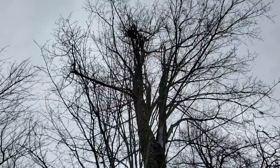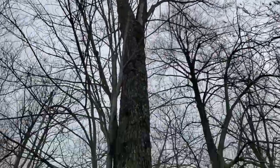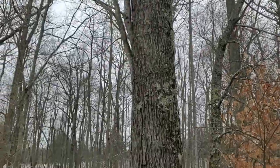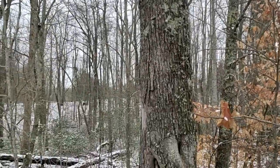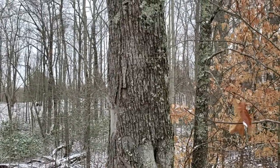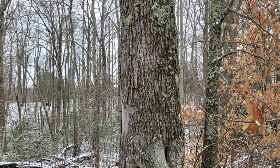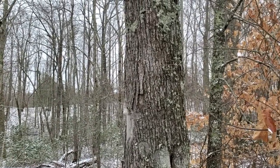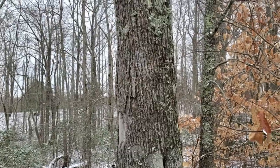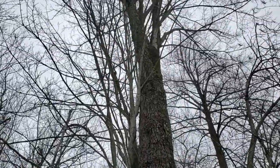Behind me here is a monster red maple. You can see a lot of buds up there — it won't be long, it'll be blooming out. I measured the circumference of this tree at chest height and it was 79 and a half inches, which puts the diameter at about 25.3 inches. Multiplying that by the growth factor of 4.5 for red maple, it puts this tree at around 113 years old estimated, which I thought was really cool.